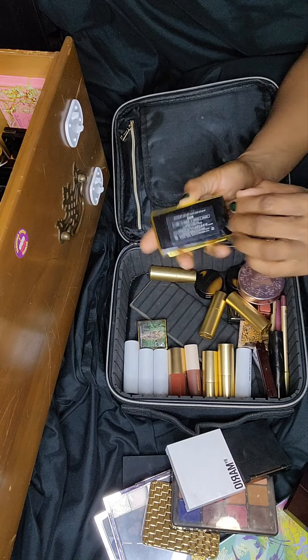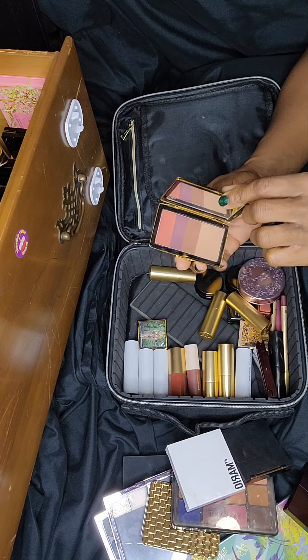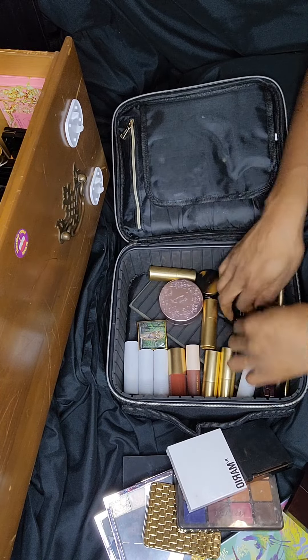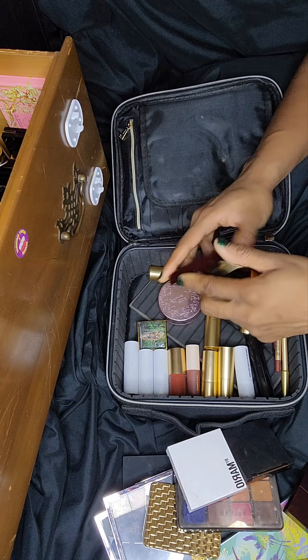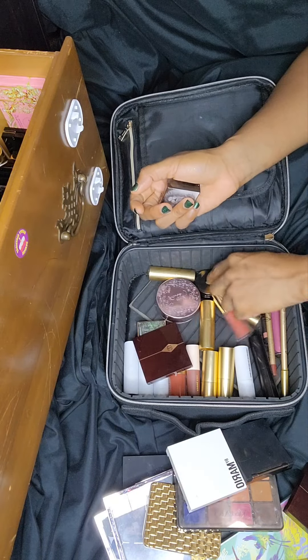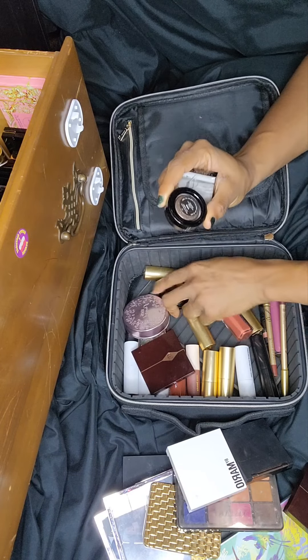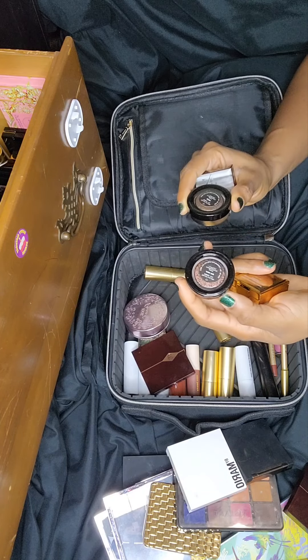This is the Victoria Beckham Tweed Palette, or quad. This is Mesmerizing Maroon by Charlotte Tilbury. And then I've also used these Victoria Beckham Tea Rose and Mink Lid Lusters.